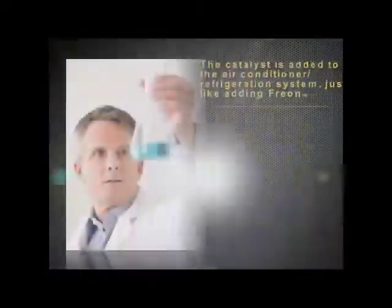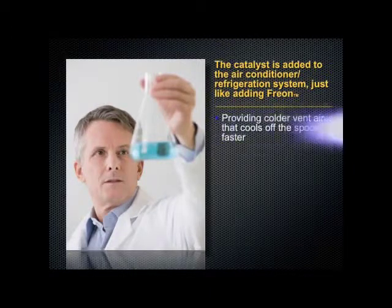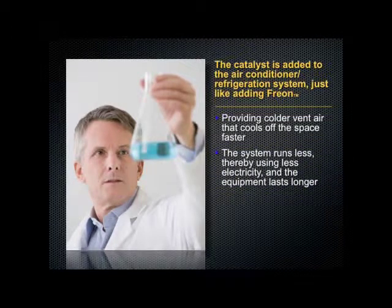It's added to the air conditioner or refrigeration system just like adding Freon, providing colder vent air that cools off the space faster. The system runs less, thereby using less electricity and the equipment lasts longer.